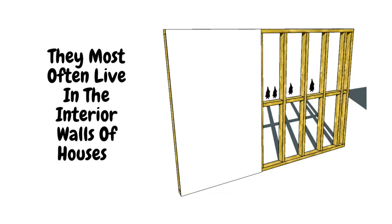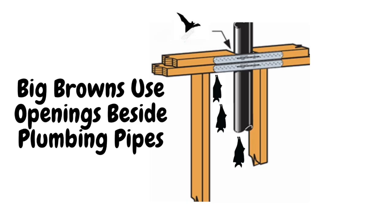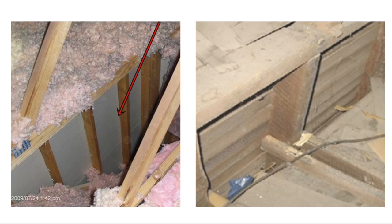Even though big brown bats enter and exit houses up high, they don't live in attics. They only pass through them and hang out there occasionally. They most often live in the interior walls of houses because attics are too hot in summer and too cold in winter. Big browns use openings beside plumbing pipes, chimneys, and partition walls to get out of the attic and into the walls.